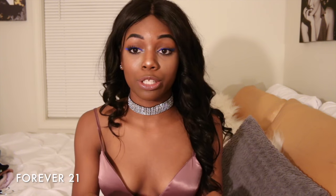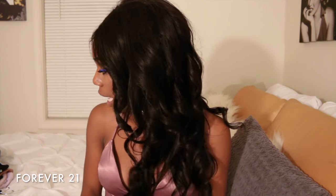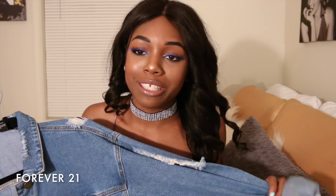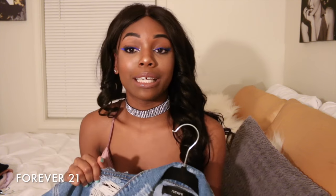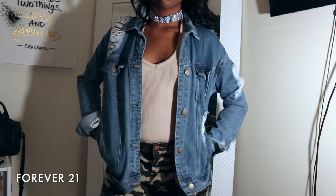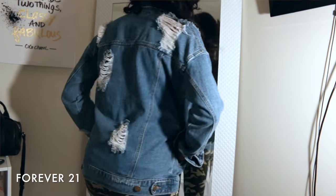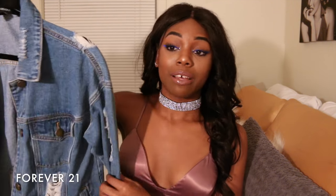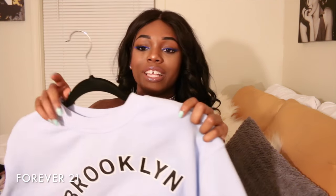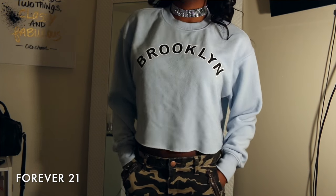Now on to Forever 21. Some of this stuff I got in-store and some online, but I got most of it about a month and a half ago. First thing I'm talking about is this ripped denim jacket — I have worn this so many times since I got it and it's going to be one of my favorites, right next to that lace-up pink bomber jacket. Jean jackets are coming back into style and I love this jacket — I love the details on the back.